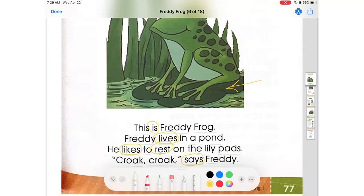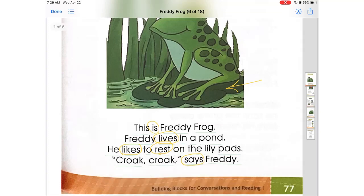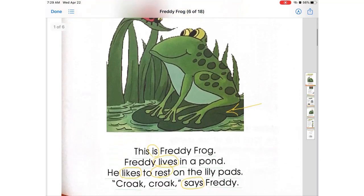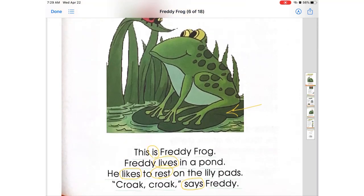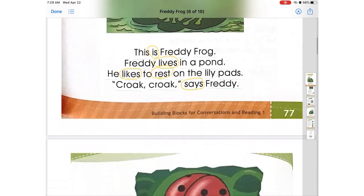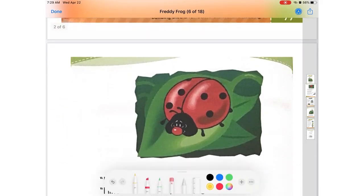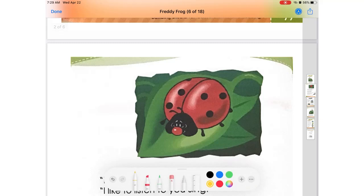¿Dónde tenemos otra acción? Por aquí. Very good. Así que tenemos que este es Freddy la rana y él vive en un estanque, le gusta descansar sobre las hojas, y a él también le gusta hacer el ruido como a los demás animales. On to the next page, look what we have over here. Over here we have a ladybug.